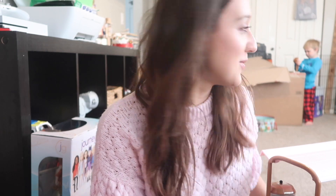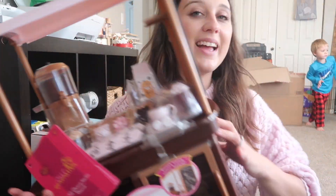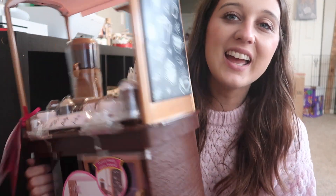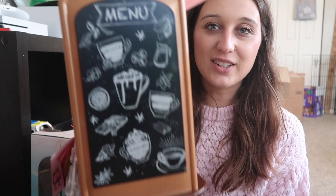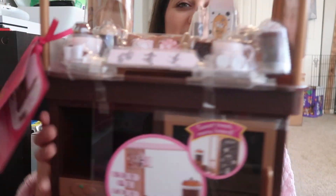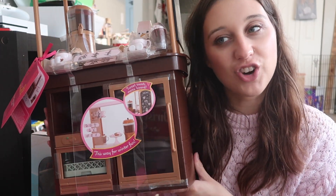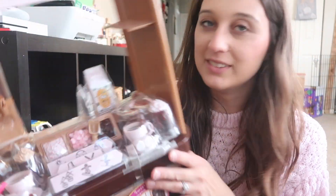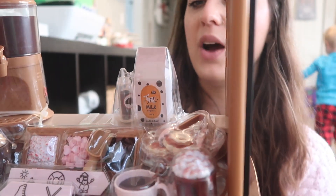The next item I'm extremely excited for is called Coco-Tastic by Our Generation from Target. As you can see it comes with a whole bunch of goodies — can food accessories. I mean, can they get any cuter? I believe it was on sale for $47. Look at the little milk jug — so stinking cute!